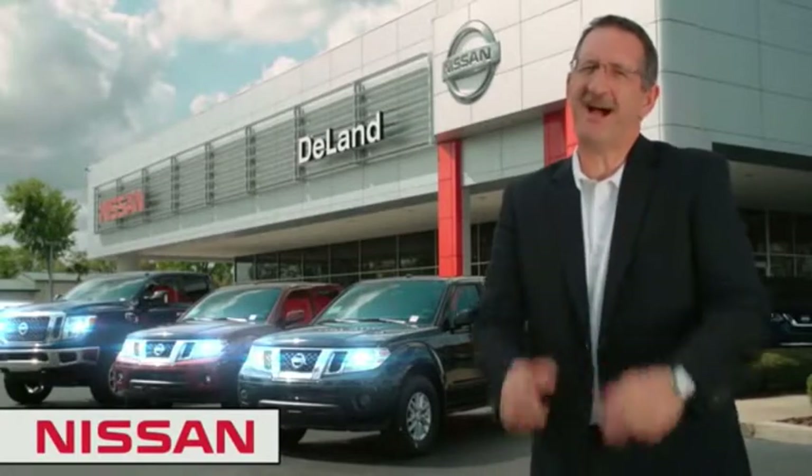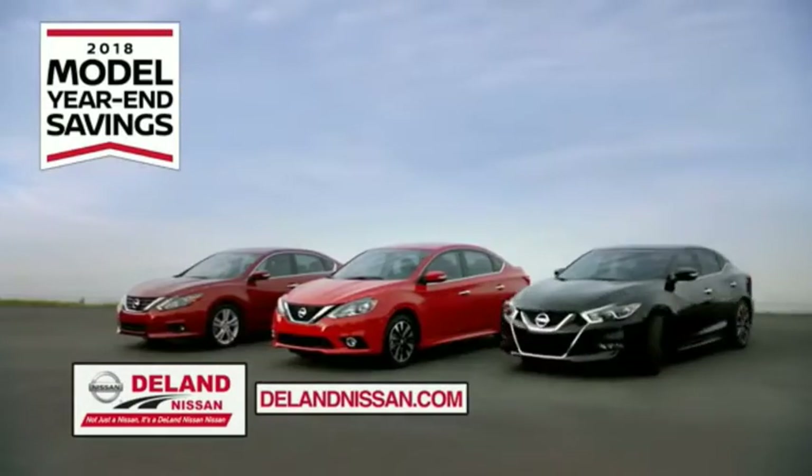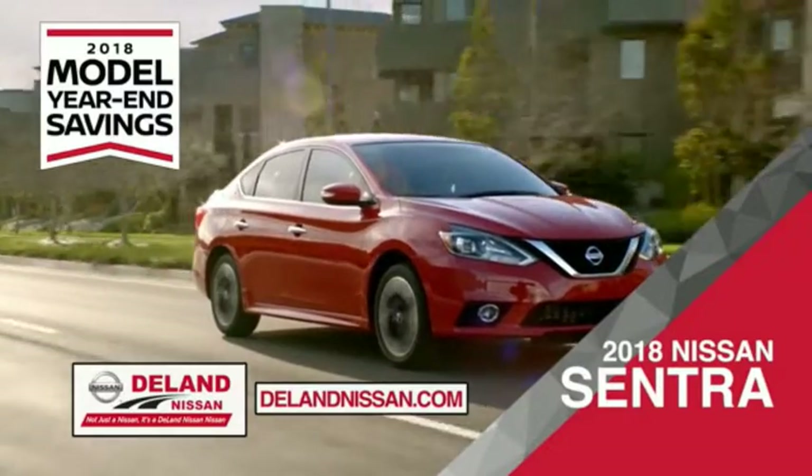I'm Kurt. Before you buy, give us a try. Get ready to play big and save big with DeLand Nissan during the 2018 model year end savings event. Save on the 2018 Nissan Sentra — impressively styled and crafted just for you.